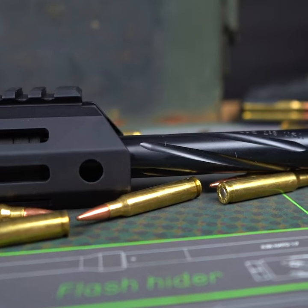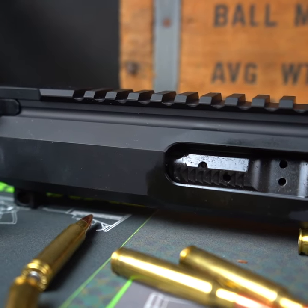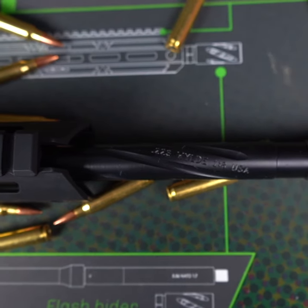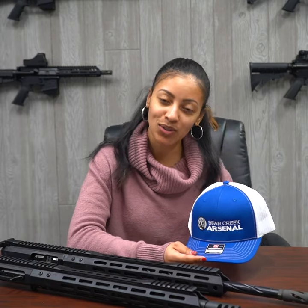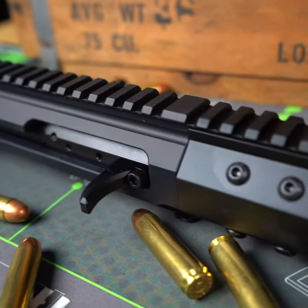We have an exciting new giveaway for you here at Bear Creek Arsenal. This month we're giving away a 20 inch spiral fluted 223 Wylde complete upper, which can shoot both 223 Remington and 556 NATO. This Bear Creek Arsenal hat is also included, along with this 16 inch 450 Bushmaster complete upper.